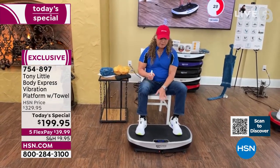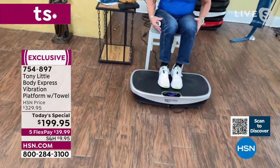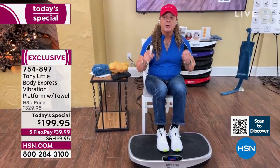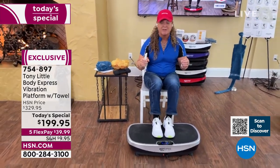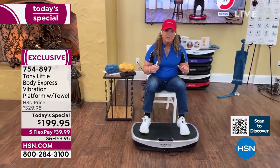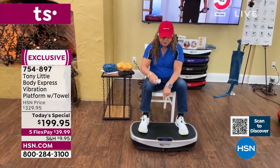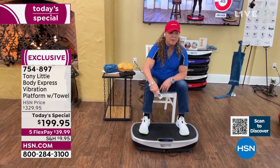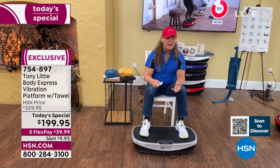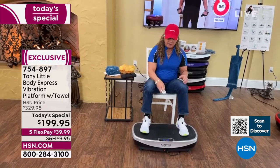Tony: 'We made the flat center area for pure vibration — you can just sit there and feel the vibration going up into your legs and body. Beginner level: 1–20 levels of resistance. Intermediate: 21–40. Advanced: 41–70. Athlete mode: 71–99. Everything is controlled by the remote.'